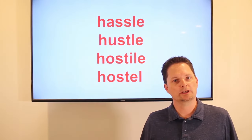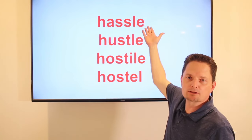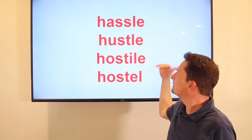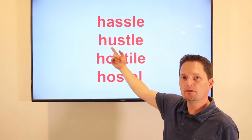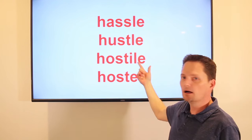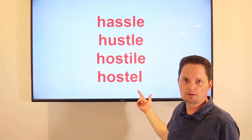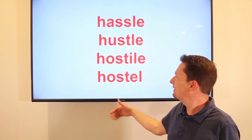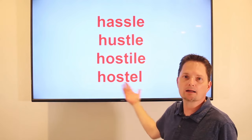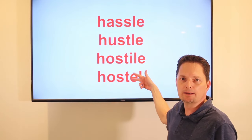So remember the pronunciation. Hassle — the A makes an open sound: hassle. Hustle — the T is silent, the U makes a relaxed closed sound: hustle. Hostile and hostel sound exactly the same — we have the open short O and we pronounce the T: hostile, hostel — same pronunciation.